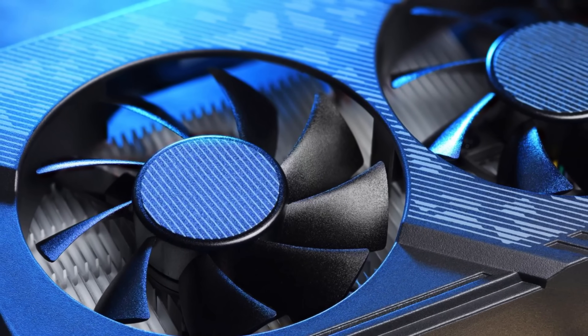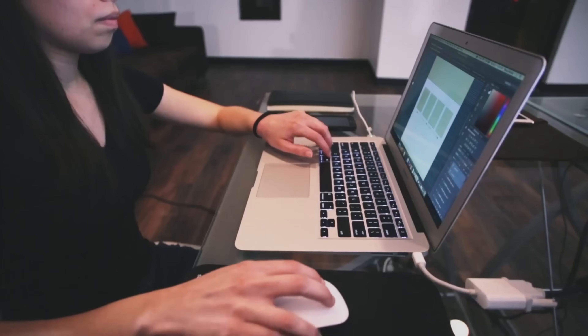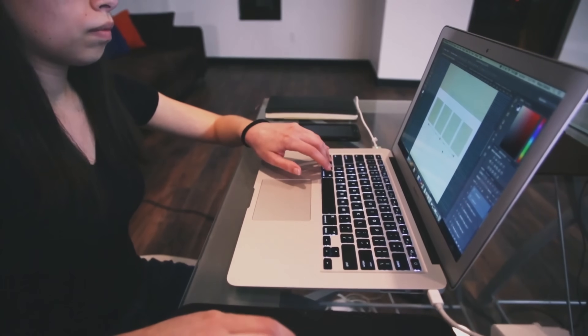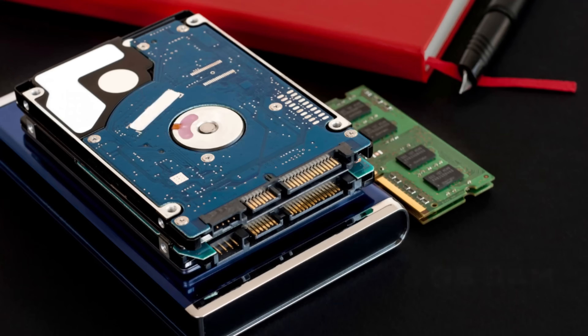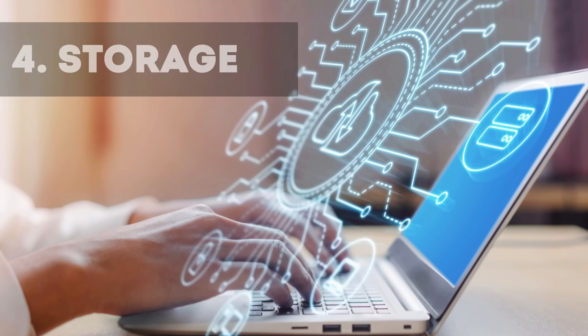Number three: RAM — short-term memory that helps Photoshop run multiple functions simultaneously. 16 GB of RAM is generally recommended for a good experience, with 32 GB ideal for intensive work.